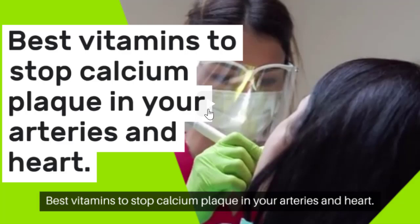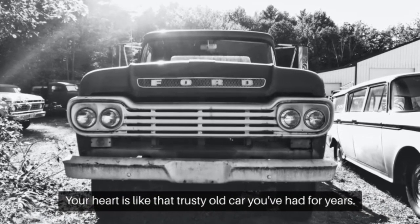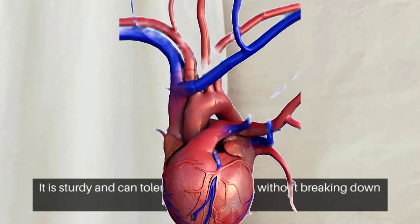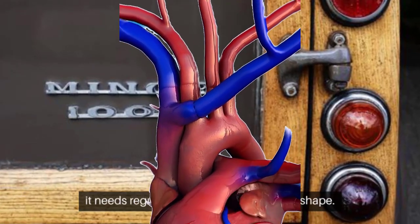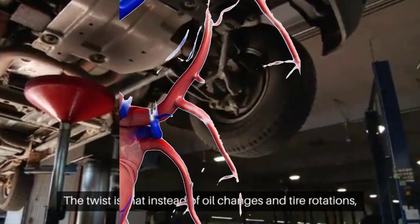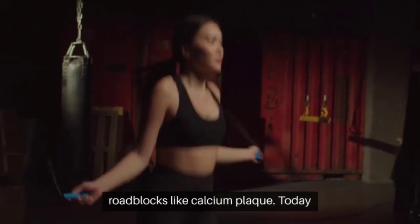Best vitamins to stop calcium plaque in your arteries and heart. Your heart is like that trusty old car you've had for years — sturdy and can tolerate wear and strain without breaking down rapidly. But just like that beloved jalopy, it needs regular tune-ups to stay in tip-top shape. Instead of oil changes and tire rotations, your ticker needs a hearty dose of specific vitamins to keep it running smoothly and ward off unfortunate roadblocks like calcium plaque.